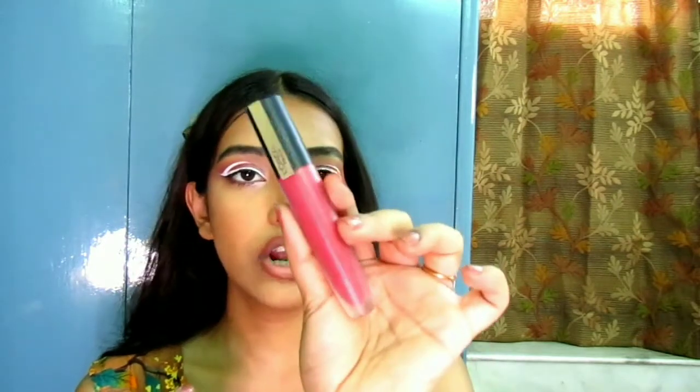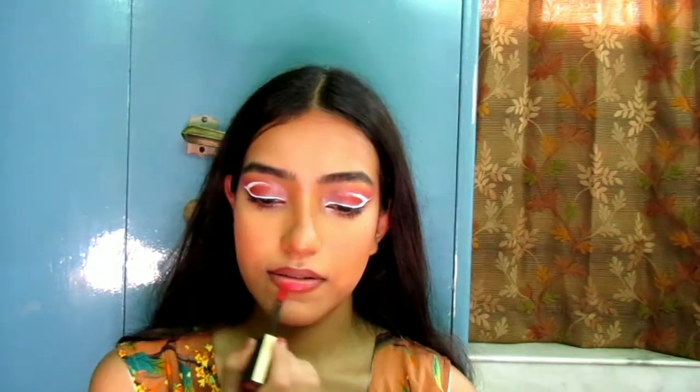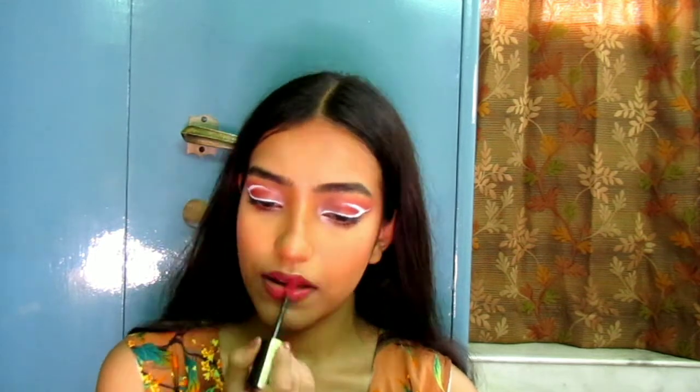For my lipstick I'm going to use the L'Oreal Paris Rouge Signature liquid lipstick in shade 121, I Choose. I'll apply this very beautiful pink shade all over my lips. Then I'm going to create an ombre lip using this Lakme Absolute Matte liquid lip color in the shade Crushed Caramel.